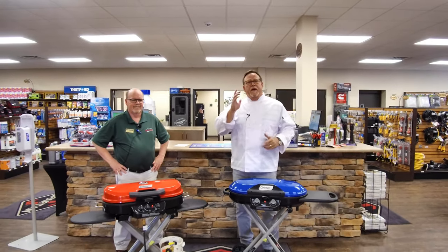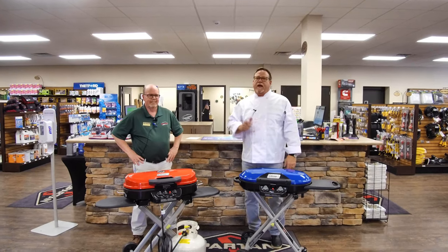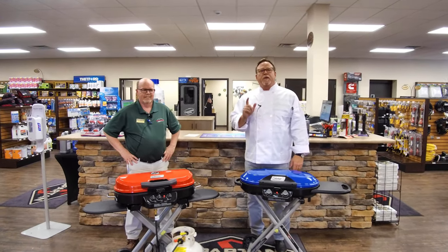You all know there's a shortage of portable gas grills out there, but not at Mount Comfort RV — not in the parts store.